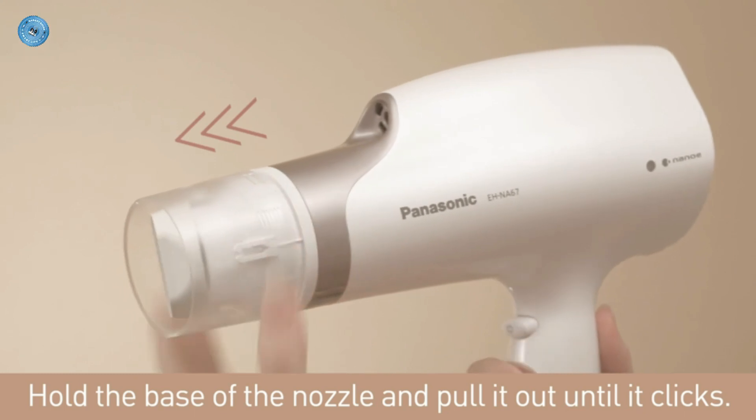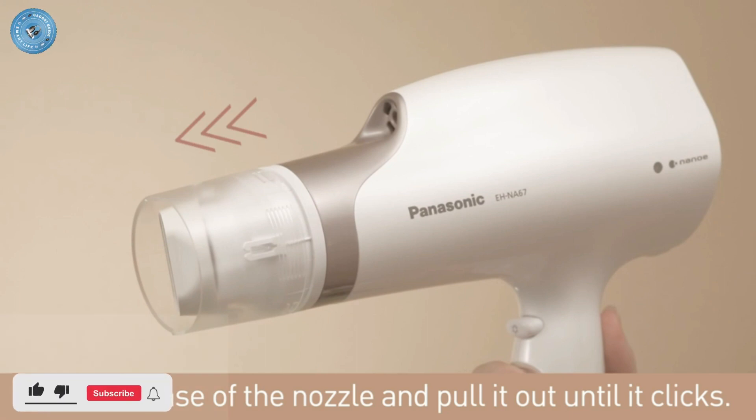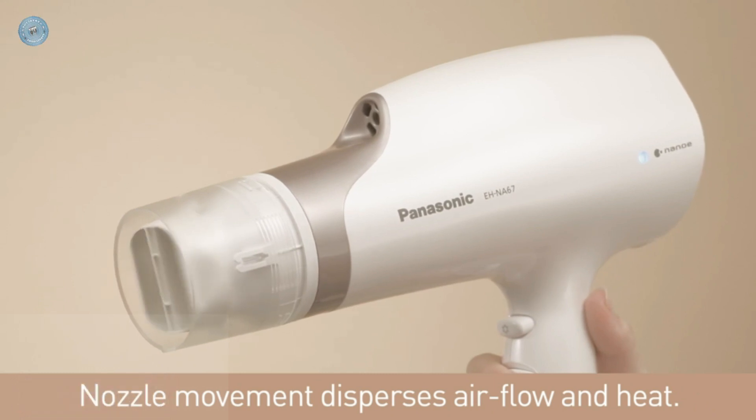Pro-quality attachments: in addition to the removable oscillating head, a concentrator nozzle provides focused airflow for precise styling, and a full-size diffuser adds volume while combating frizz. Two speed settings and three heat settings let you customize different drying times for different hairstyles and hair types.